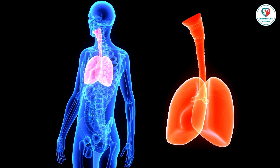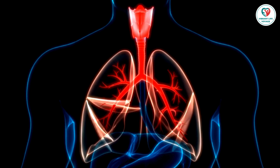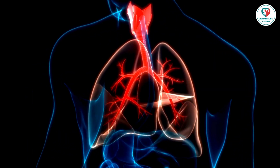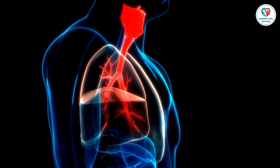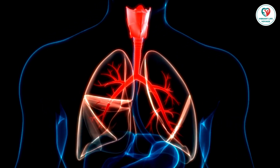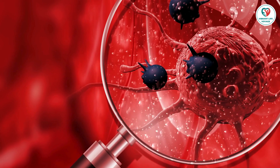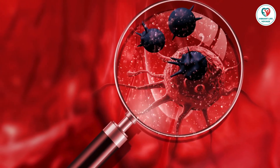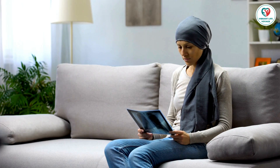Diagnostic tests. If you're experiencing symptoms or if the screening suggests the presence of lung cancer, your doctor may order diagnostic tests. These tests aim to identify the type of cancer and whether it has spread to other parts of the body. Tests may include sputum cytology, imaging tests like chest x-rays and CT scans, and PET scans that use a special type of radiation to detect cancer cells. Additionally, a biopsy may be conducted to examine lung tissue and determine the specific type of cancer.